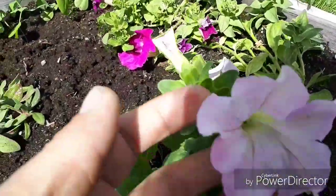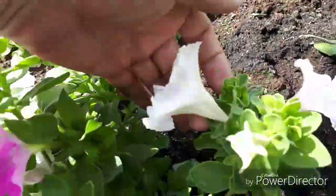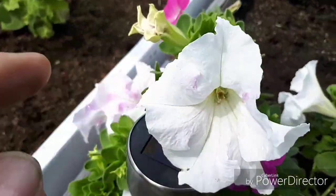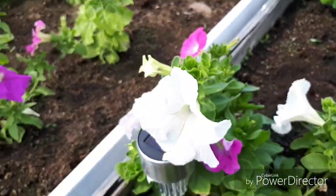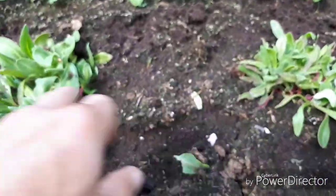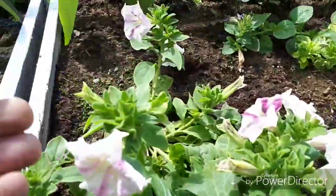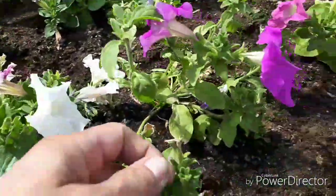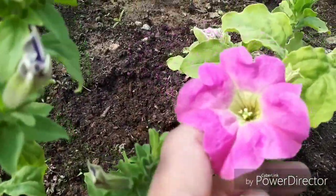All the petunias have different colors and are really beautiful. These here are some white ones with pink dots inside them, and on the same plant there's a pink one, so there are many different colors on a single plant. These here I don't know the name of, but they are very nice when they flower.